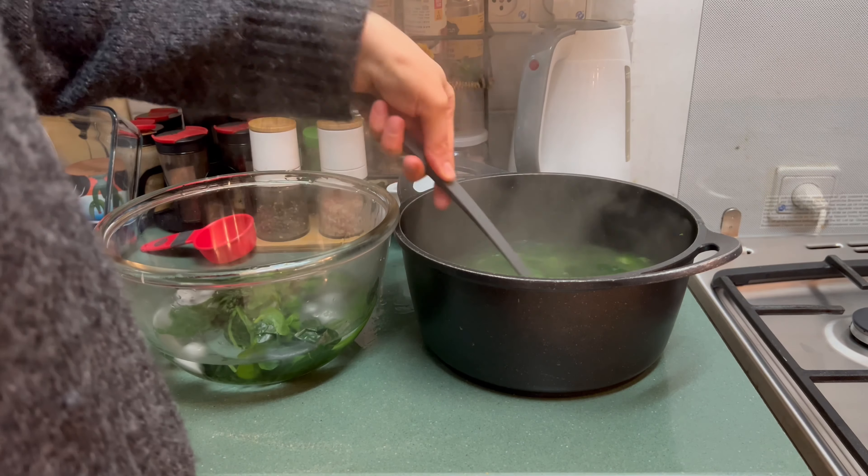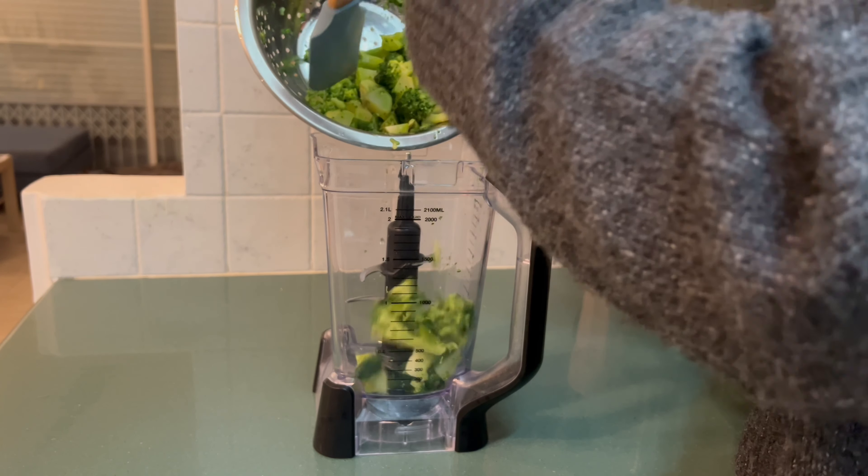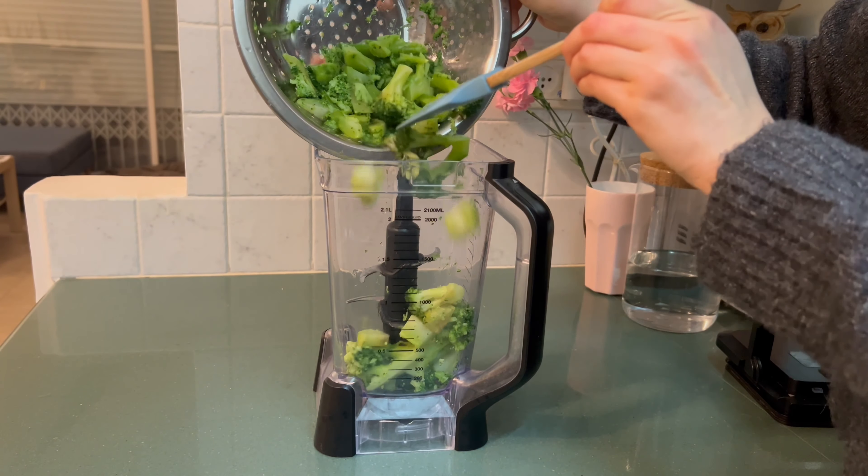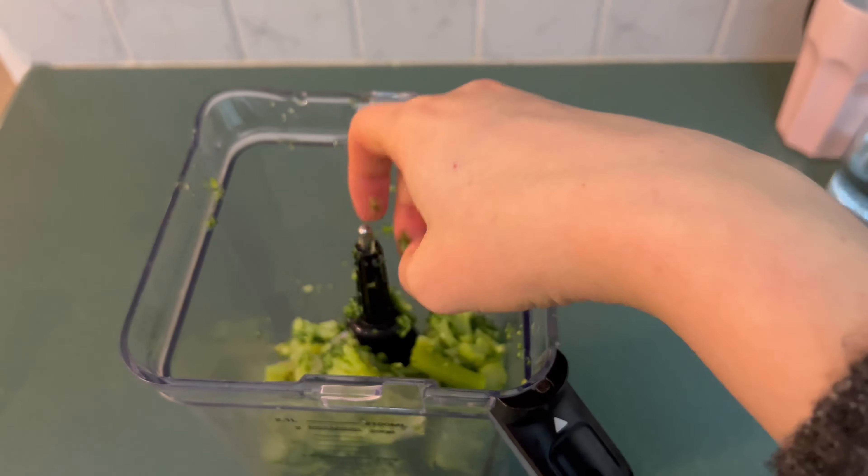You can play with the ingredients — add more greens or less, use the kind of pasta you like, or use it as a risotto sauce. It will always turn out creamy and nutritional.